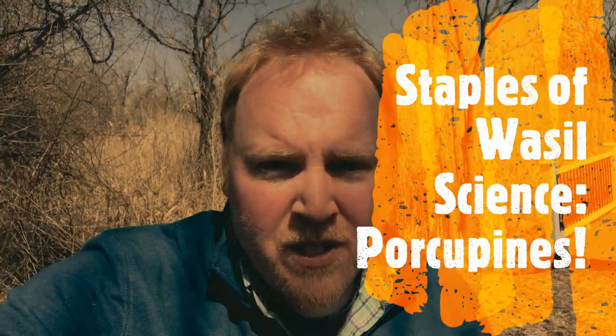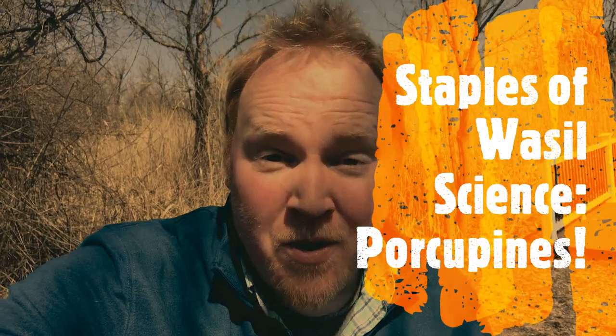Welcome to this adventure of Wassail Science as we peer into the world of the sharp-spined rodents. They defend themselves from predators — we're talking porcupines! Let's check them out on this adventure of Wassail Science.